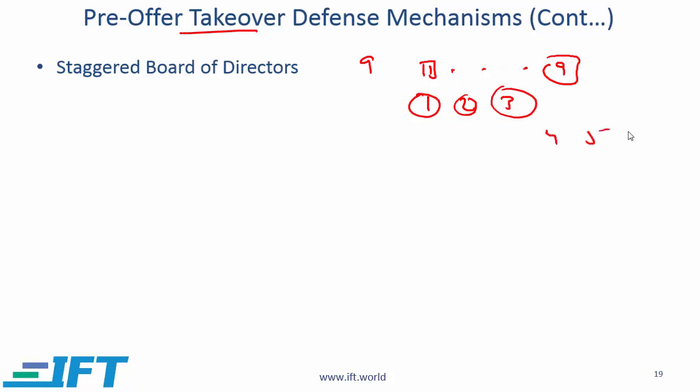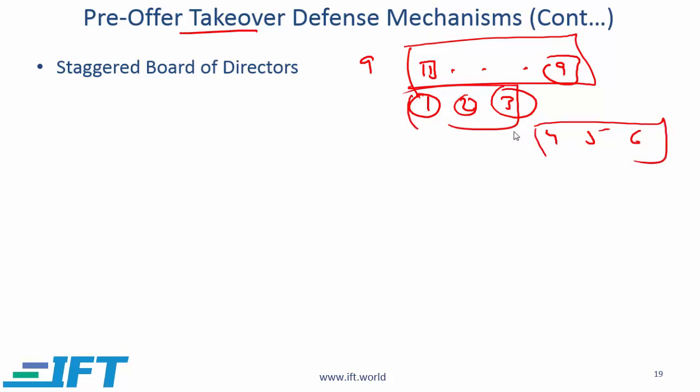Members five and six are up for election the following year, and so on. The case for having a staggered board is that you cannot change all the board at the same time. As an acquirer, what you would like to do is replace the whole board in one election. But with a staggered system, it will take two to three years to get your own friendly board in place. So having a staggered board is a defense mechanism.